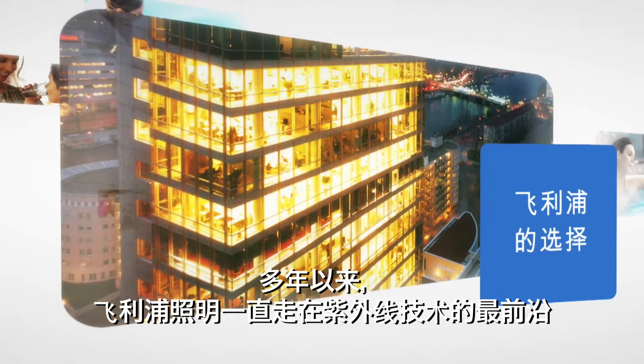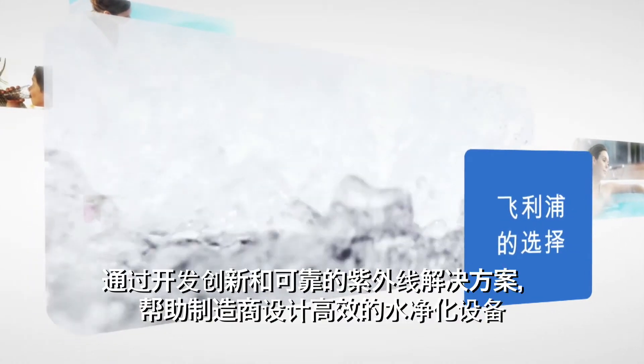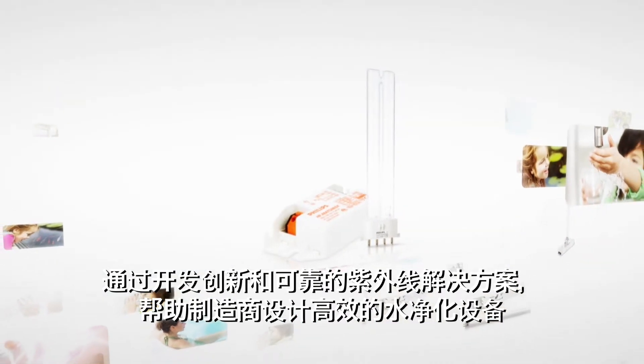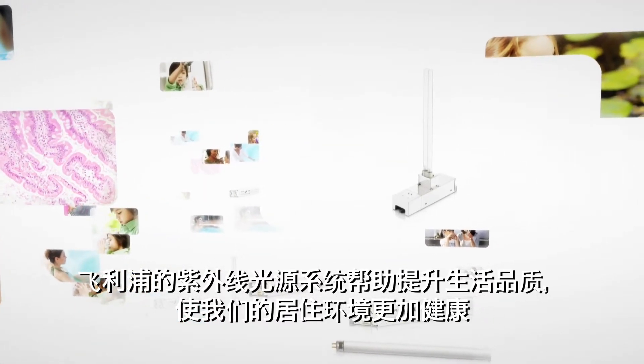Philips Lighting has been at the forefront of UV technology for many years, helping manufacturers to design effective water purification equipment by developing innovative and reliable UV solutions. UV lamp systems from Philips help to enhance lives and contribute to a healthier environment.